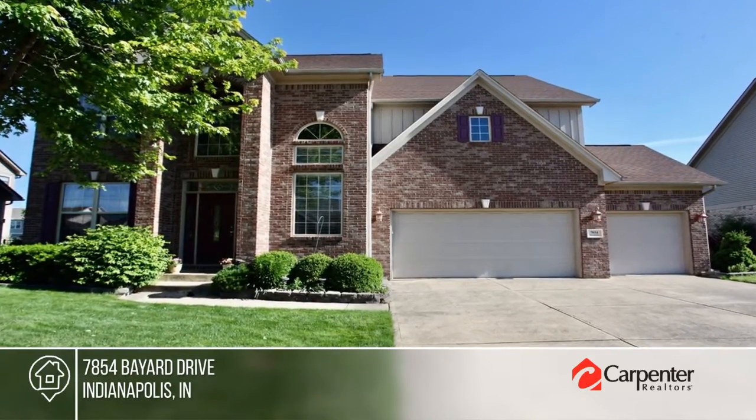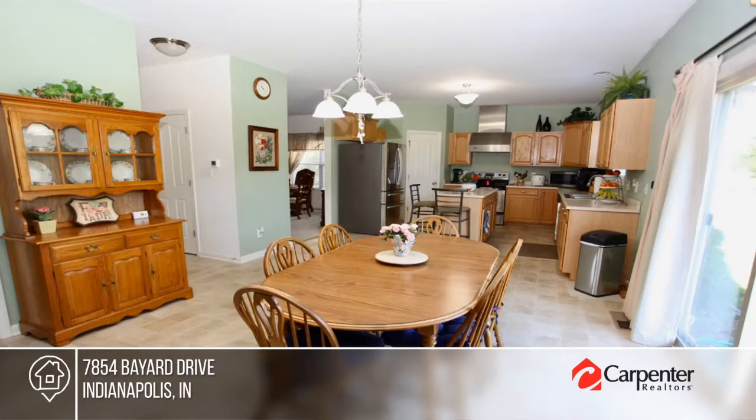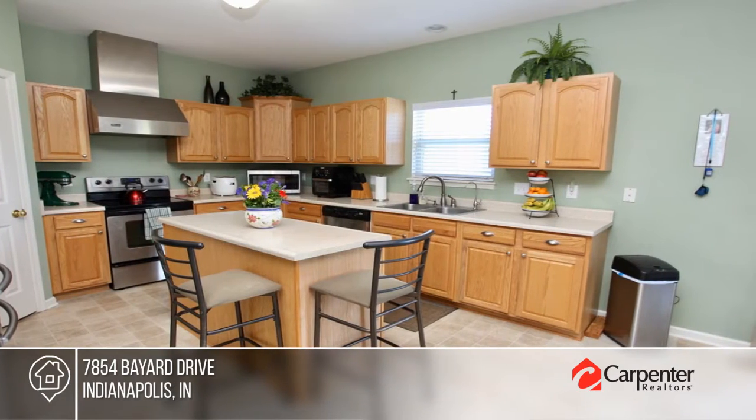Welcome to Princeton Lakes, where comfort and convenience meet in this charming two-story home. Step inside and discover a cozy living room, a breakfast nook next to the cozy kitchen, and a formal dining area.